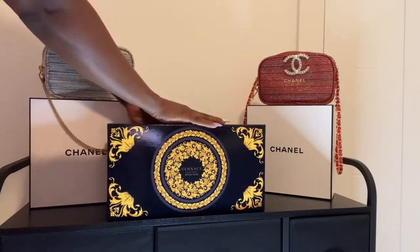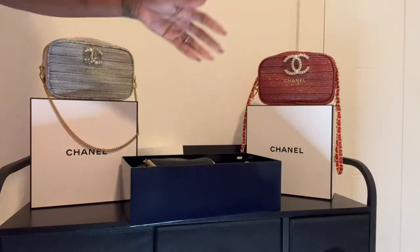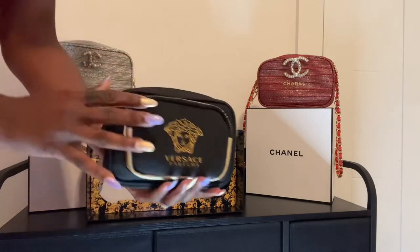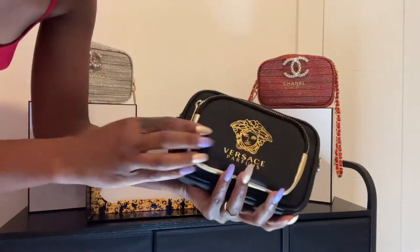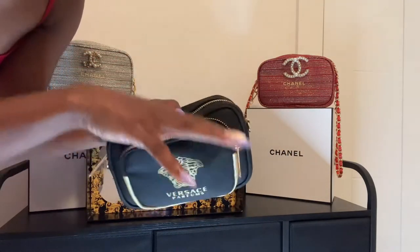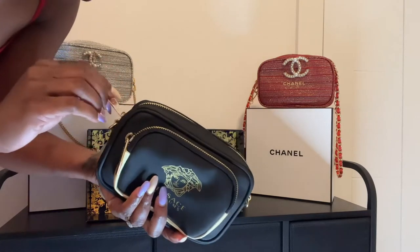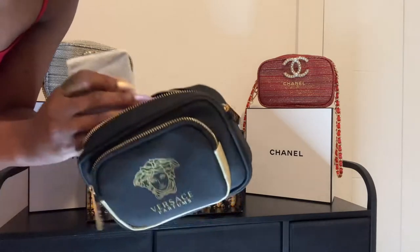It comes in this really nice hard box. And voila — this is what it looks like. This pouch is so cute. It's not soft; it's like a hard leather material with paper inside, and it has loops on the side where you can attach the chain strap, which I'm assuming is inside the pouch along with the other contents.